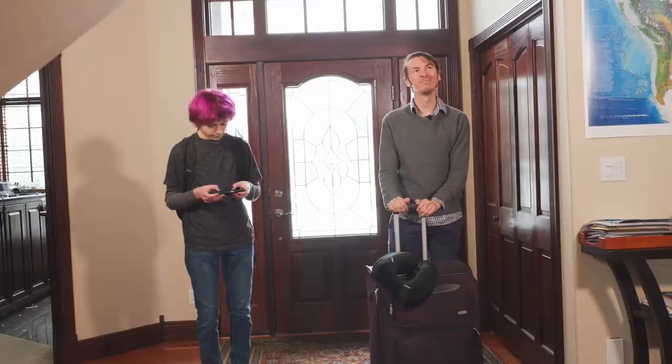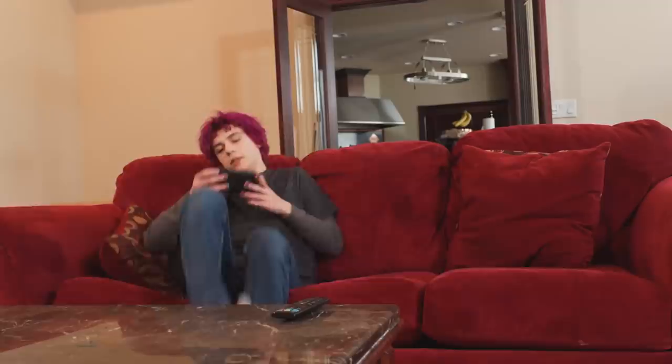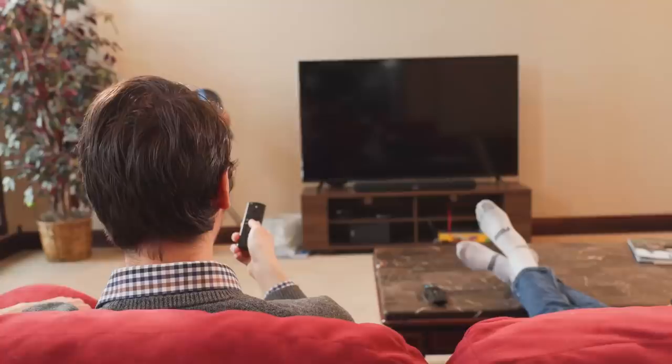Finally, a vacation. Come on, son. Wow, oh my god, it's so pretty. Hey, kiddo, why don't you go play outside? Dad, shut the f**k up. I'm playing Minecraft. Fine.